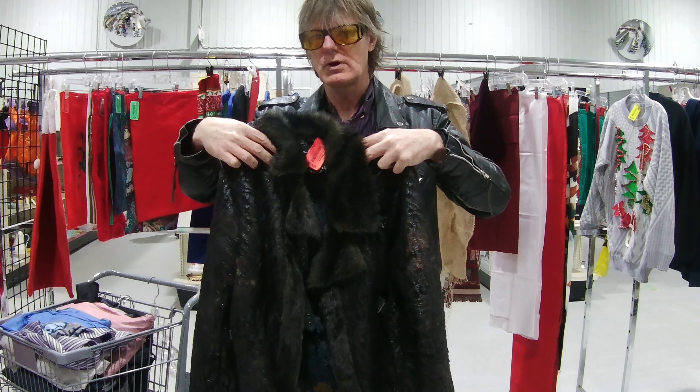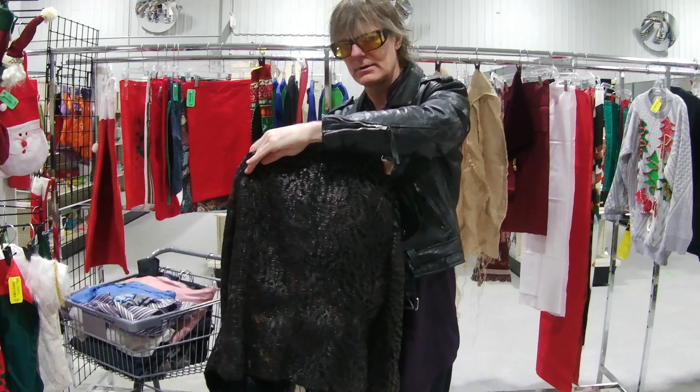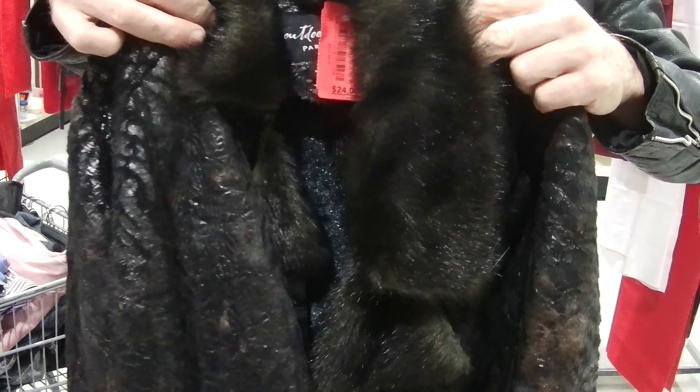I don't know if it'll fit me, but I love it. I'll try that on later — very unique. I'm going to get closer to it because this fabric, the texture and the fabric. It's all full fur.